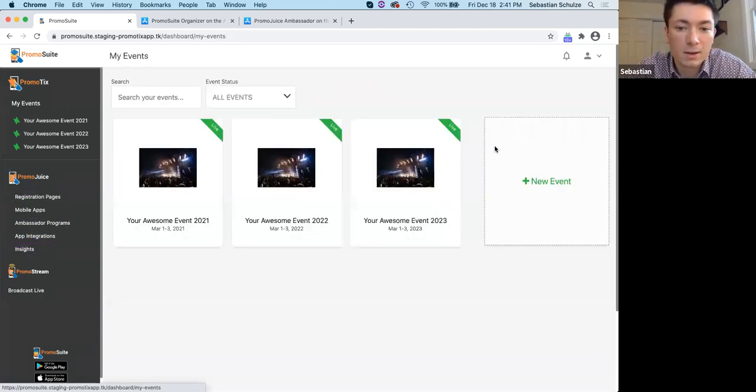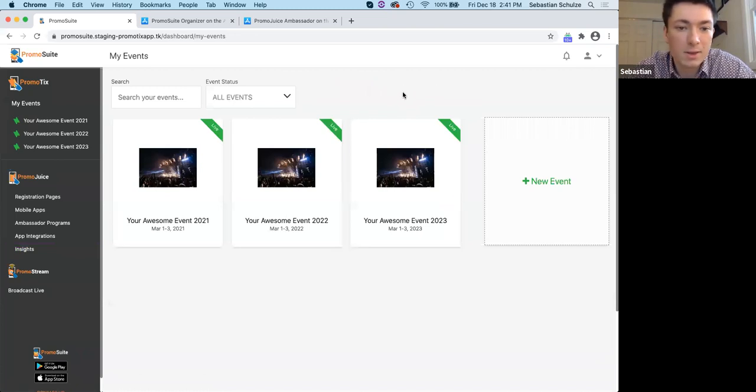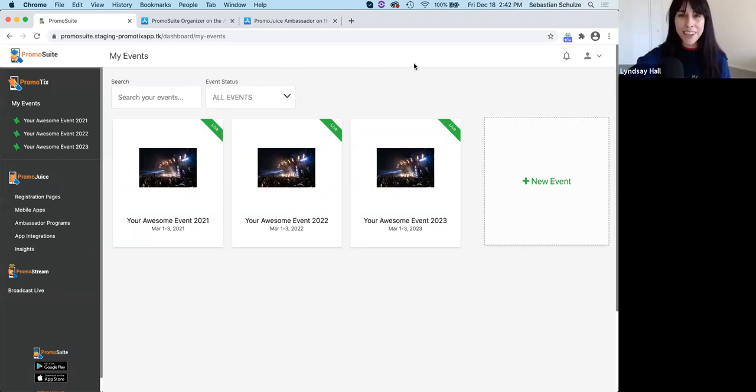That's a little taste of everything — we're about 40 minutes through. At this point I'll open it up to questions. Thank you so much, Sumo-lings. If you have any more questions you can go ahead and submit those. This question just came in: how do you track merch sales?